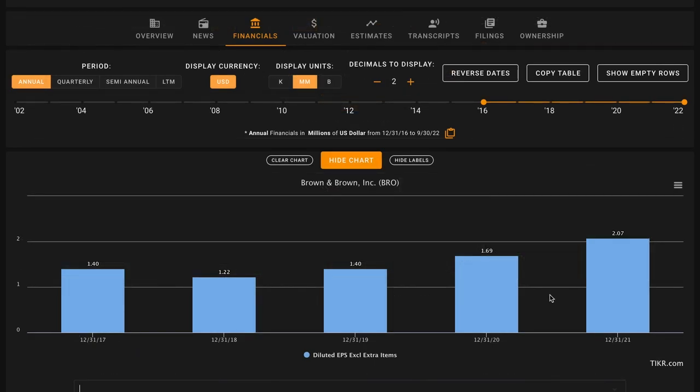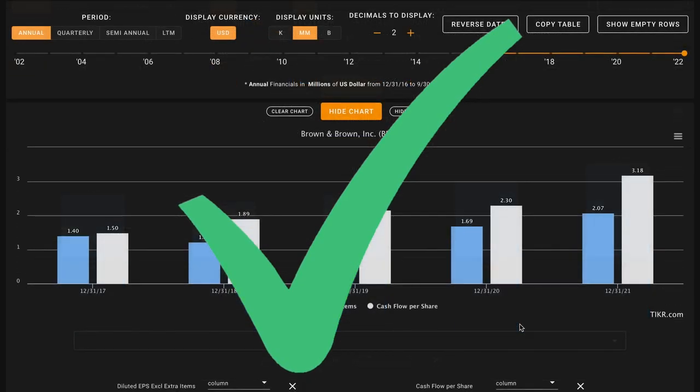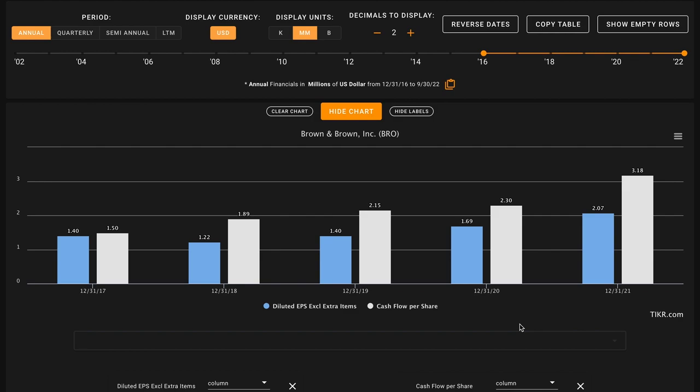For metric number three we're taking the perspective of an individual shareholder by looking at Brown and Brown on a per-share basis, looking for earnings per share growth over the last five years. We learned that their earnings are up by more than 57% over this period — earnings are the numerator in the EPS equation. In the case of Brown and Brown they've kept their shares outstanding flat over this period, so with earnings up and shares flat, their earnings per share are going to be up. This is another check on metric number three — two checks and one X so far.